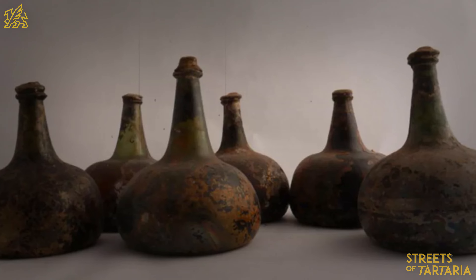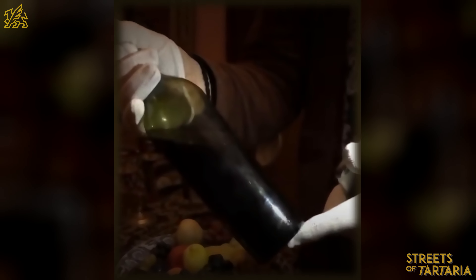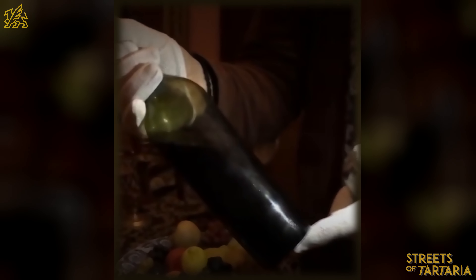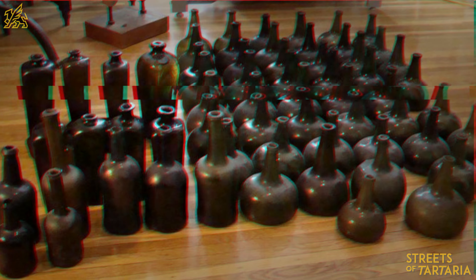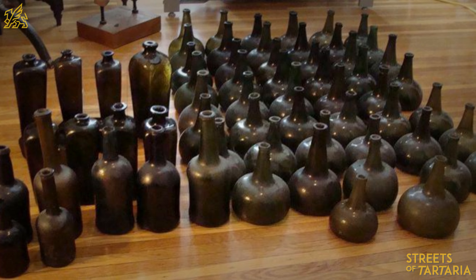Indeed, the bottle is beautiful and commands respect. There is only one small flaw in that history: he showed us a bottle that didn't exist in the 18th century. After all, wine bottles only acquired this shape in the 19th century. In the 18th century, they had a completely different look.